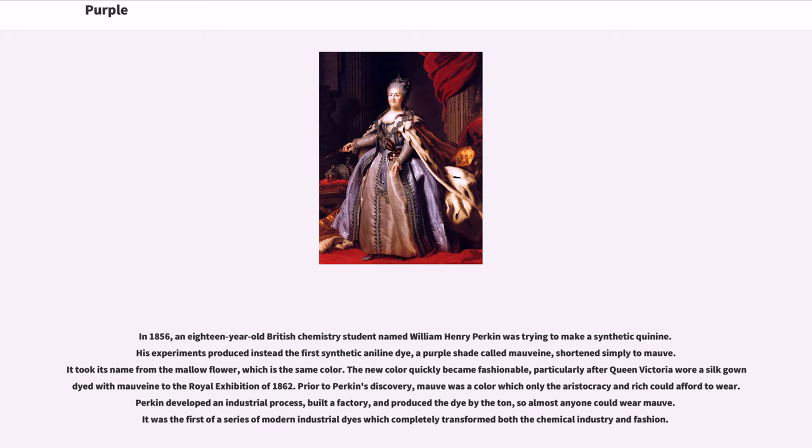But in the 19th century, that changed. In 1856, an 18-year-old British chemistry student named William Henry Perkin was trying to make a synthetic quinine. His experiments produced instead the first synthetic aniline dye, a purple shade called mauveine, shortened simply to mauve. It took its name from the mallow flower, which is the same color. The new color quickly became fashionable, particularly after Queen Victoria wore a silk gown dyed with mauveine to the Royal Exhibition of 1862. Prior to Perkin's discovery, mauve was a color which only the aristocracy and rich could afford to wear. Perkin developed an industrial process, built a factory, and produced the dye by the ton, so almost anyone could wear mauve.